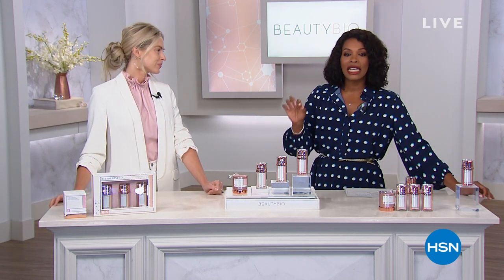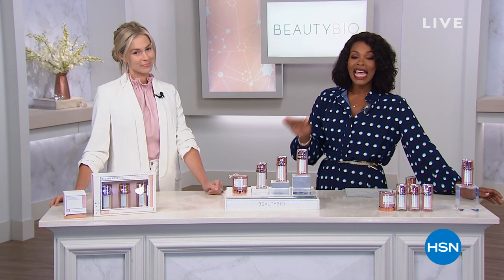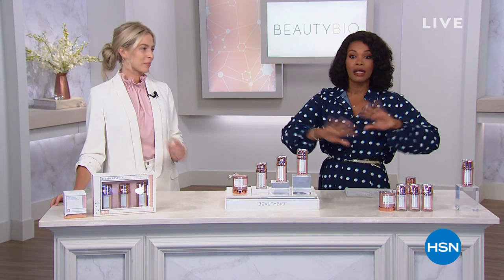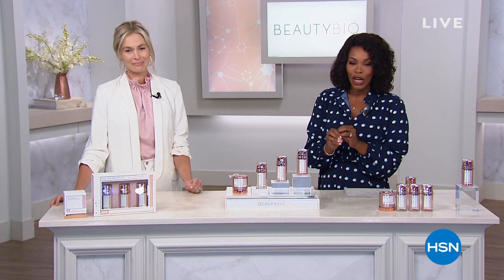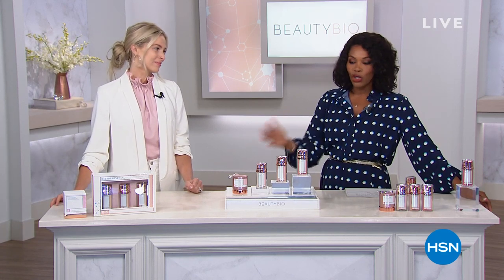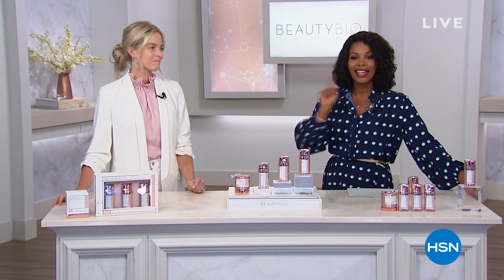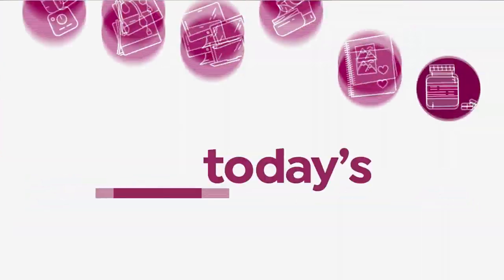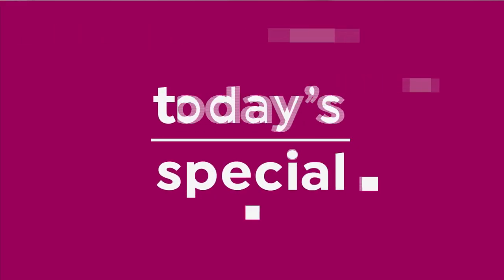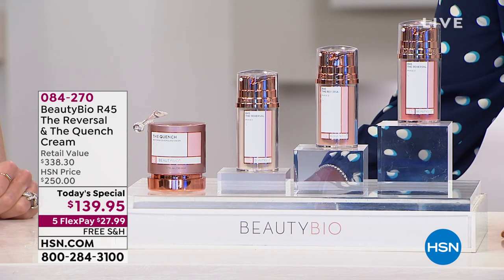Jamie has brought along such a popular Today's Special that you heard Helen say it, and I'm going to repeat it. This will be the last full presentation — the last presentation of the Today's Special — because it will sell out in this hour. Thousands have been sold. You can't find this anywhere else in the size and value that you get, and if you haven't seen it yet, it's our Today's Special. So what you're looking at is what everyone is clamoring to get their hands on.